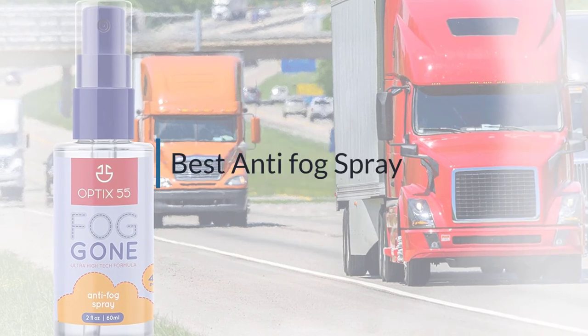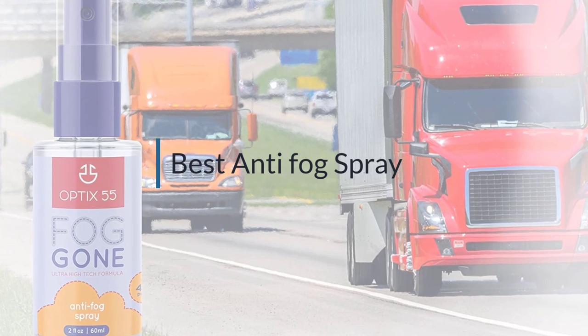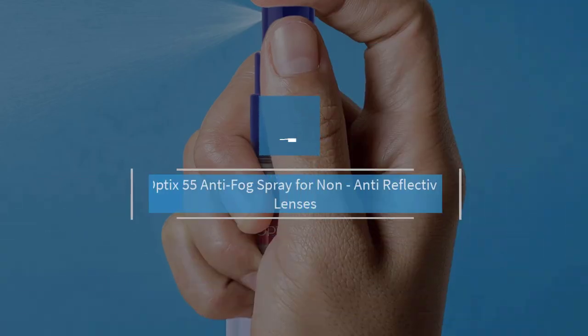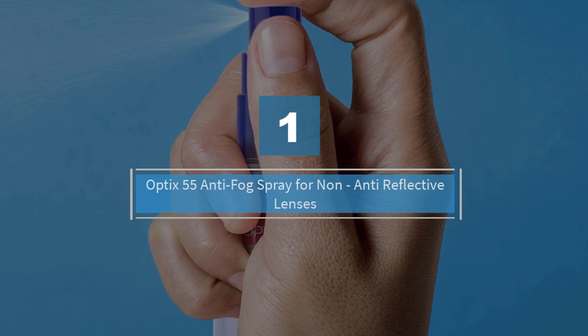If you are looking for the best anti-fog spray, here is a collection you have got to see. Let's get started. Number one: most popular — Optics 55 anti-fog spray for non-anti-reflective lenses.